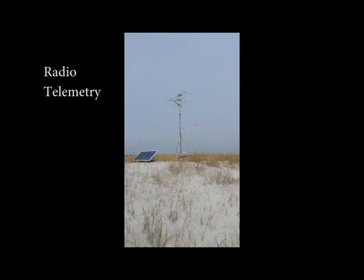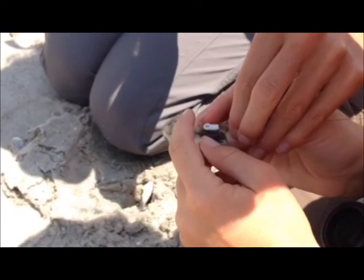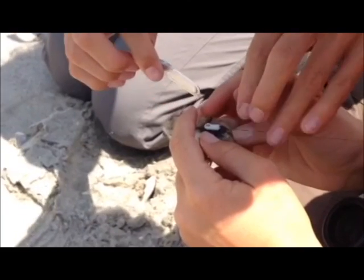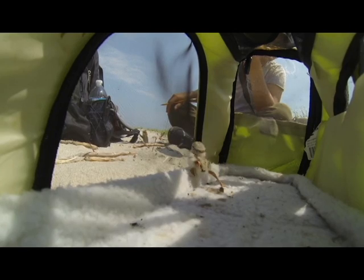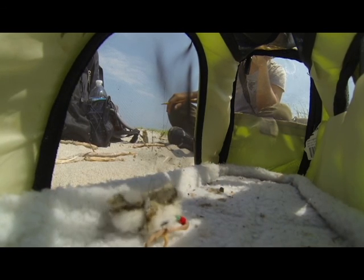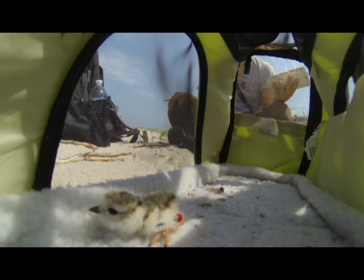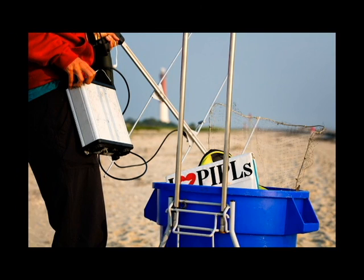We are also using radio telemetry to track the plovers. We attach nano tags to the chicks and adults to understand which predators pose the greatest threats. If a chick or adult with a transmitter is taken, we can follow the signal to find its remains and determine the type of predator that ate it. As sad as this sounds, it is important information we need in order to better protect the species.